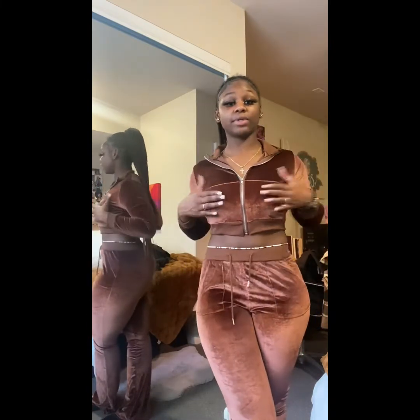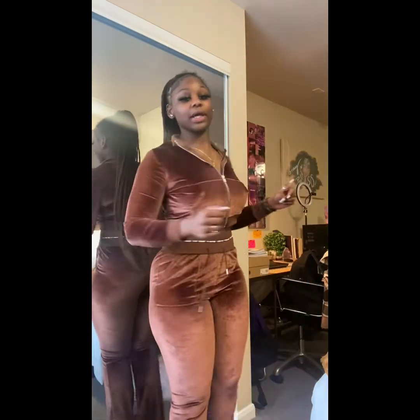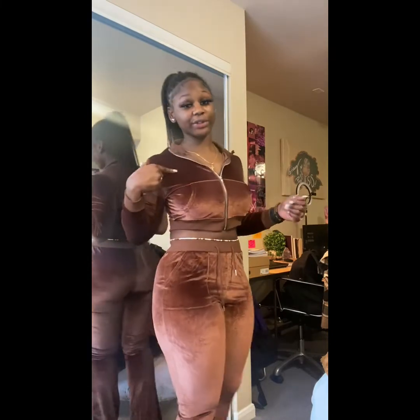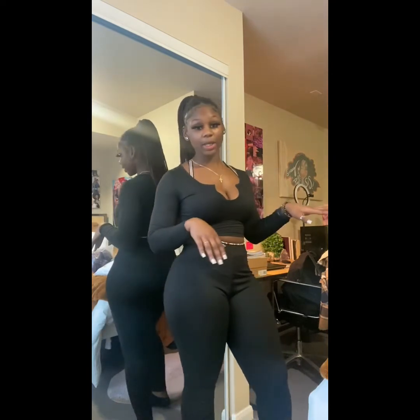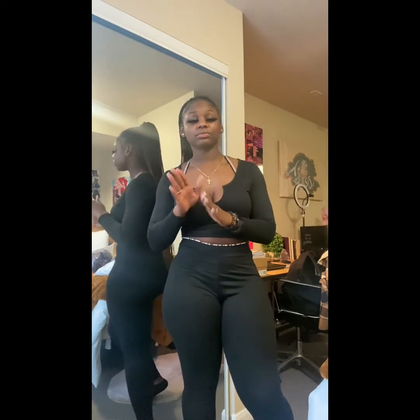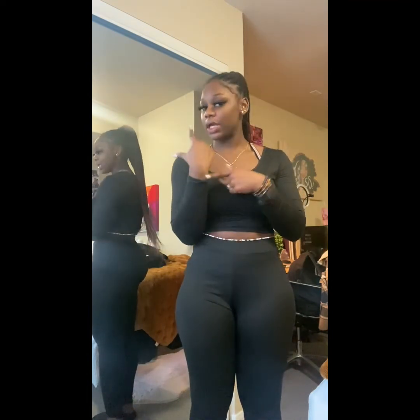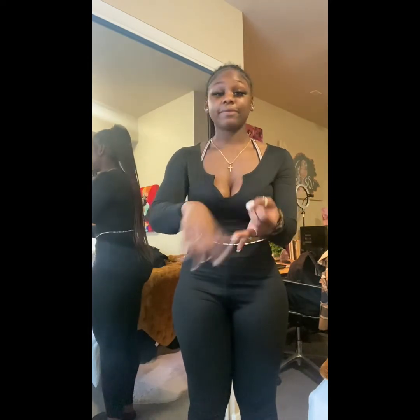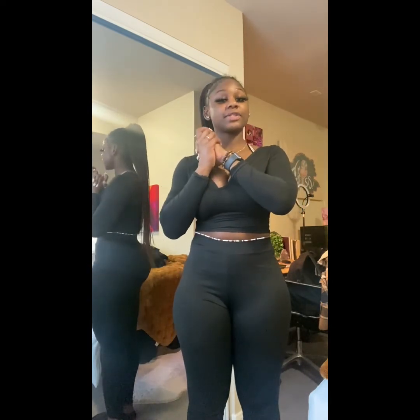I would honestly wear the tops from both tracksuits by themselves too — they did their thing. I'm going to have to buy the other colors: there's an orange and a lighter tan shade I almost got. Thank y'all so much for tuning in — my favorites were definitely the two velour tracksuits. I really appreciate y'all watching and I can't wait to see you in the next video. Tell your family, friends, everybody — bye!